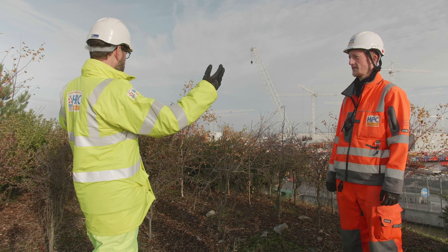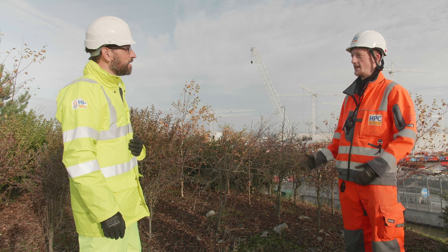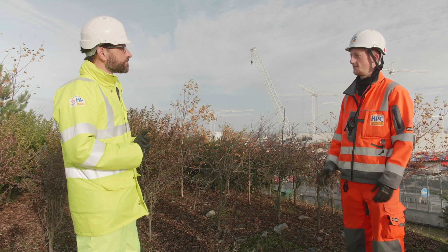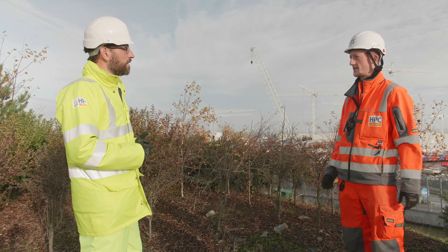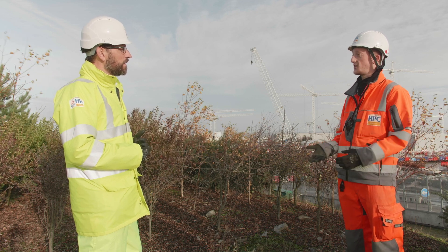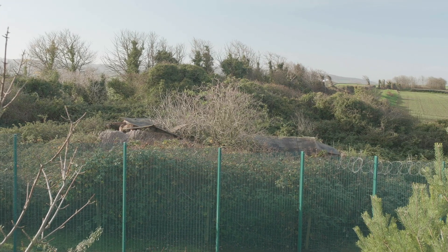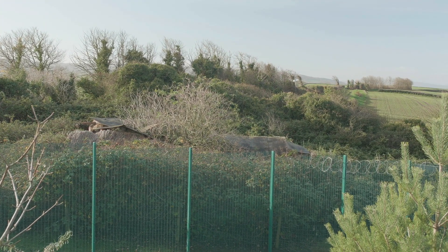Why is that important to a project like this, Hinkley Point C? Well, when we first came to the site there were lots of animals and plants found here, some of which are protected by law — badgers, for example. We had to relocate those so that we could operate the power station.